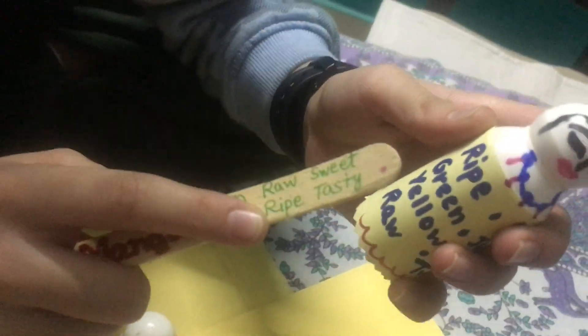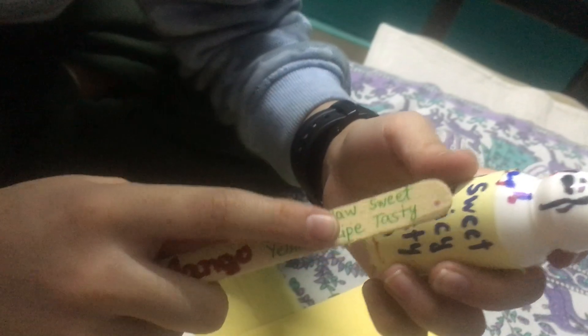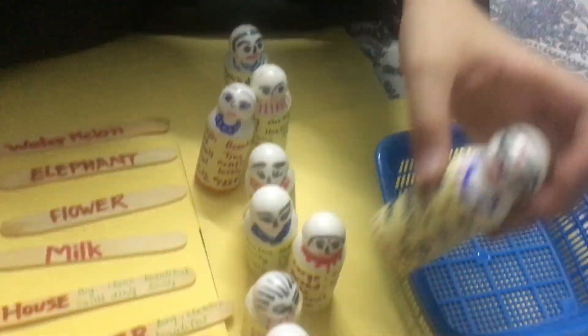Now, last one. Read the properties: ripe, green, yellow, raw, sweet, juicy, tasty. It can be two, it can be three, it can be any number.